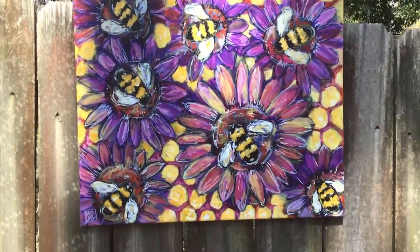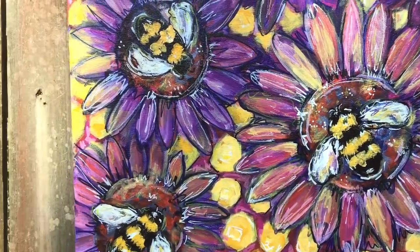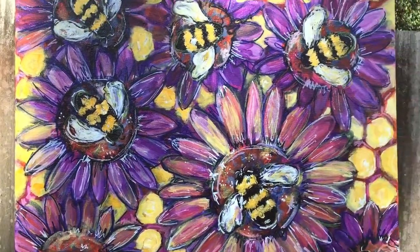This one's called Busy Bees. And on the detail, as the title implies, they're busy.